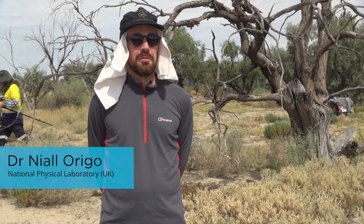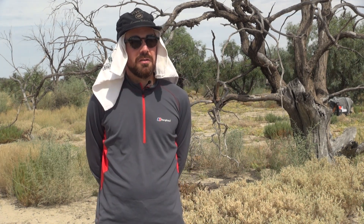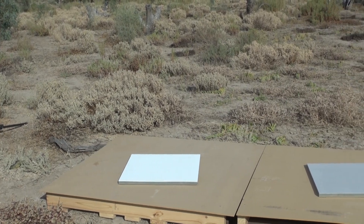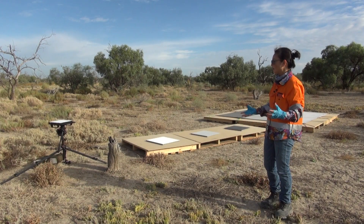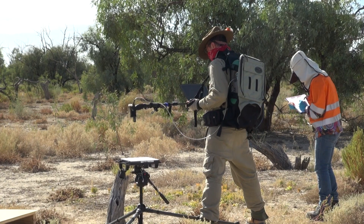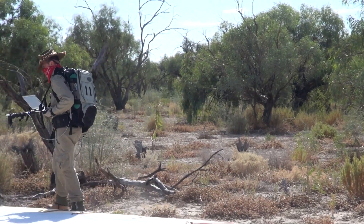When you go to your grocery store, the weight scales will be calibrated back to some sort of national standards, and basically we do the same with optical instrumentation. Validation is basically the checking of those processes. So what we do as the field team is we will come along just before they do the overflight and we will be measuring what the reflectance value or the radiance value is for all those targets.